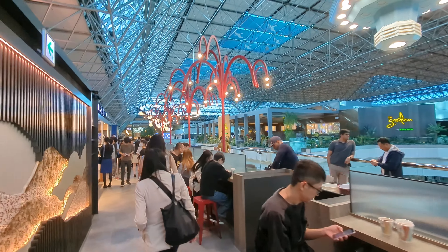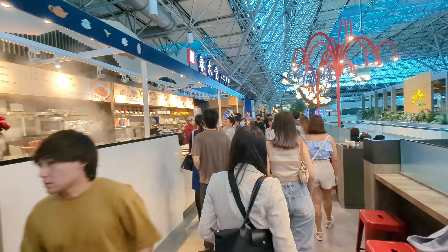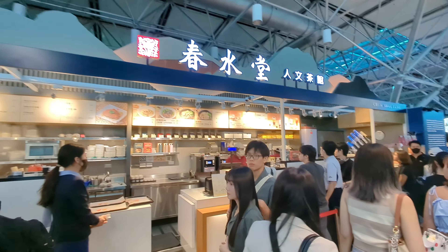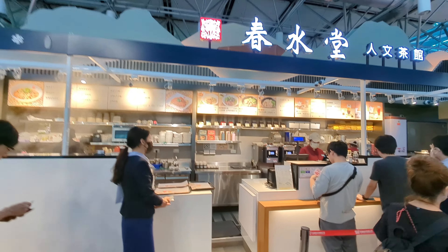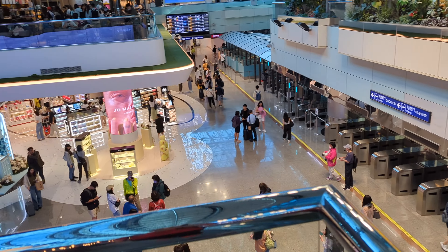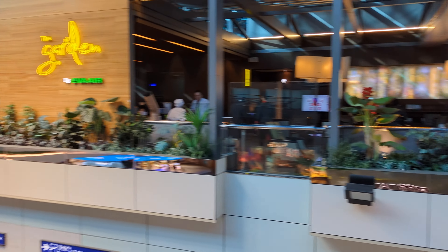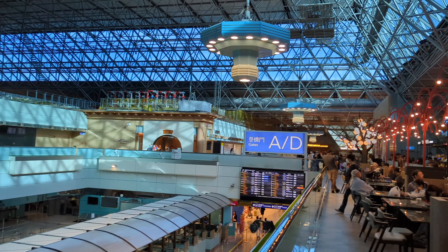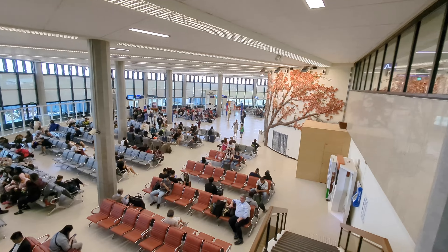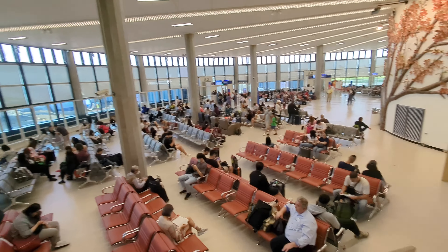Last video we saw at the Taipei Airport eating some delicious breakfast. Now we're walking around a little bit more — there are actually more restaurants here. This airport is huge. There's a Hong Kong style tea cafe, and as you can see, the scale of this airport has multiple layers of entertainment, food, and such.